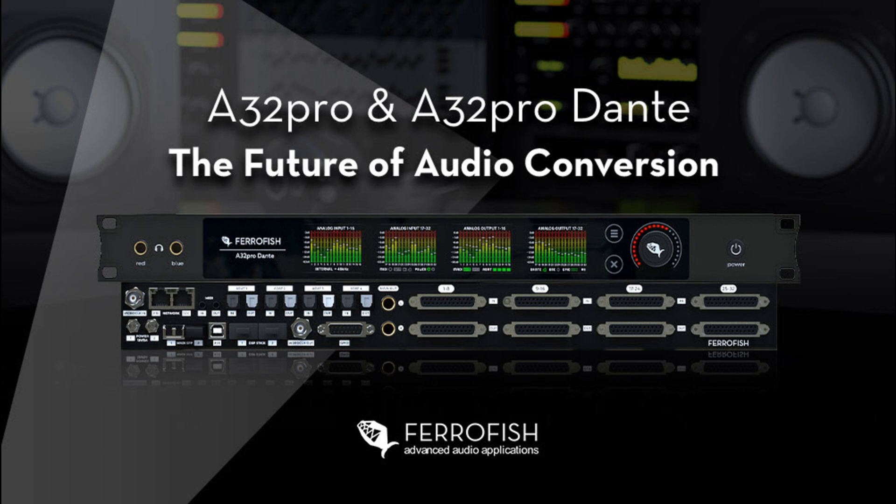The A32 Pro Dante also supports an additional 64 channels of I/O via Audinate's popular Dante networking format, making it easy to integrate with any existing Dante network and providing another layer of fail-safe protection, alongside the included MADI and power switchover capabilities using a redundant Dante network. Word Clock I/O is provided on BNC, with clocking also available via ADAT, MADI, or Dante (A32 Pro Dante only), whilst MIDI I/O is provided on 3.5mm TRS connectors.